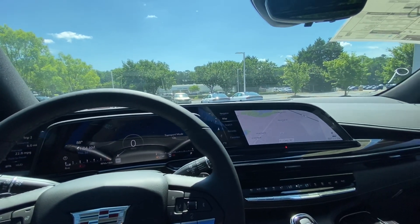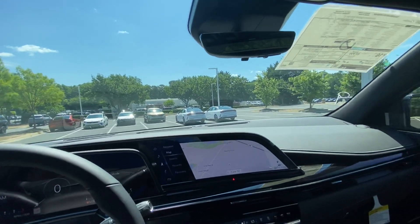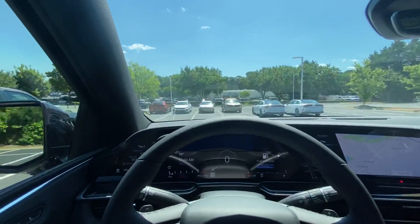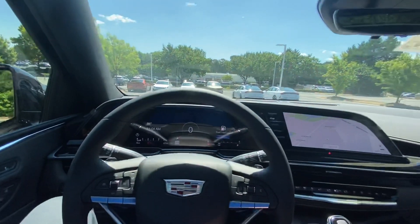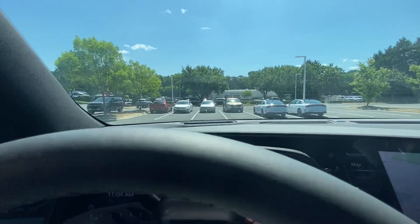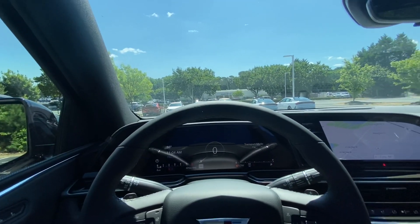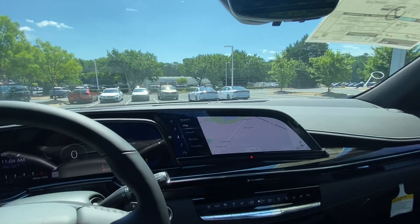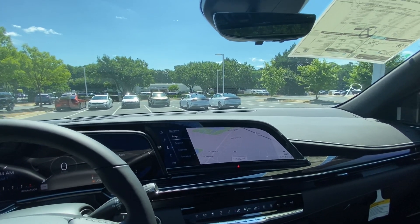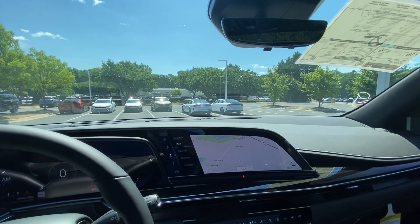The sound system is an AKG sound system — an amazing, amazing sound system. If I've missed anything please let us know — there's almost too much to talk about in this car. There's also a heads-up display, though it won't come through in the video the way the sun's hitting it. Just an amazing car. Please let us know if you have any other questions and we'll gladly come out and shoot another video of the features. We look forward to seeing you soon here at Hendrick Buick GMC Cadillac, at the top of the hill in the Cary Auto Mall.